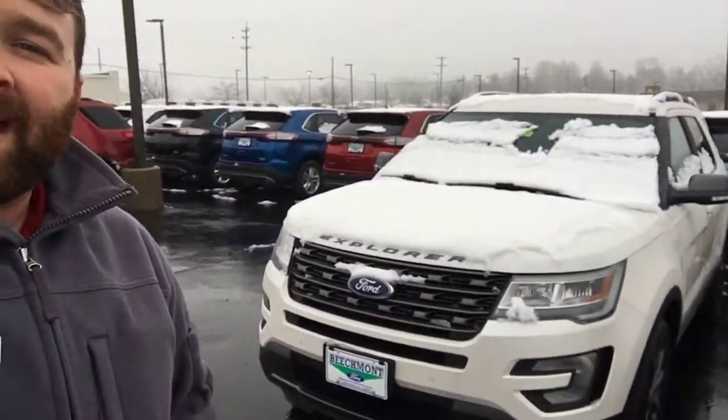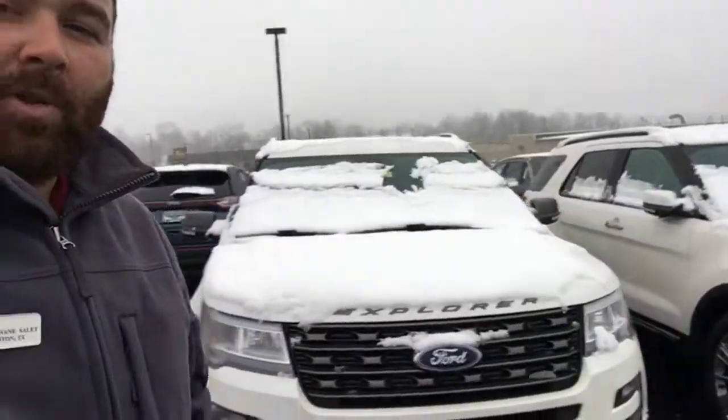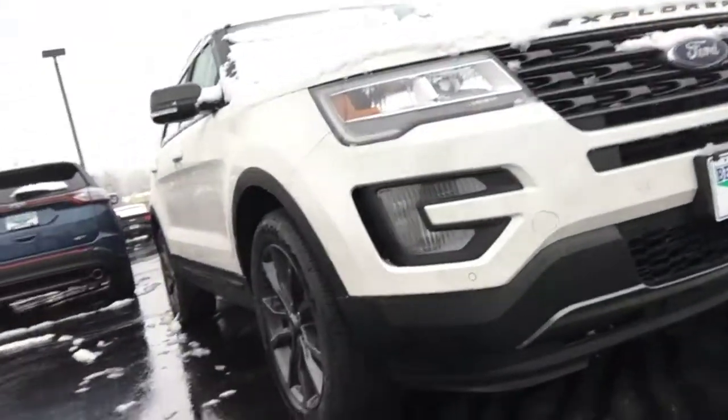That is the metallic white with the XLT Sport Appearance Package. As you can see, it's got all the gray painted accessories, the gray painted wheel, stuff like that.